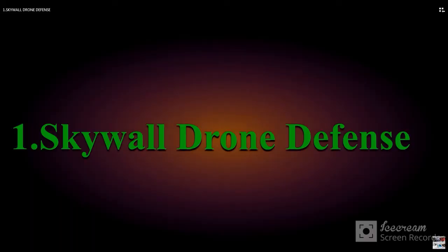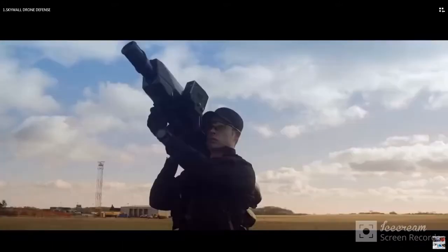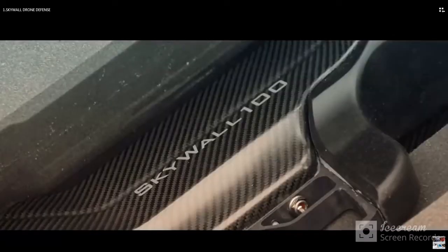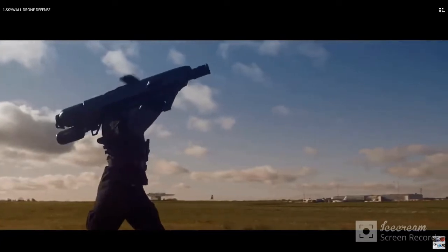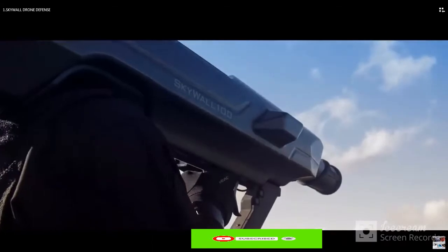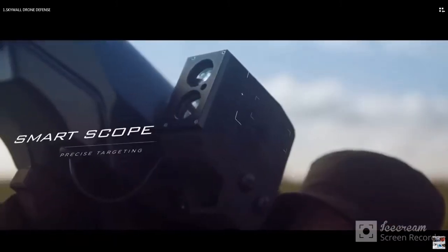Number one: SkyWall Drone Defense. SkyWall is a mobile operator display system that gives a mobile operator the ability to physically capture a drone in a net. It uses electronics control for a layered defense environment where electronic attack cannot be deployed. It uses compressed air to launch a projectile up to the drone after the operator has aimed using the onboard smart scope, which automatically compensates for drone speed and range.